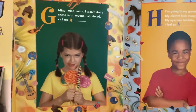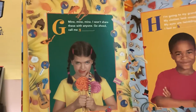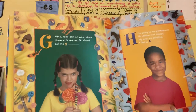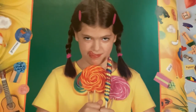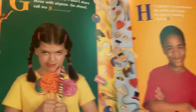G and H. Look at that G. She has all those lollipops. Oh my gracious. Mine, mine, mine, mine. I won't share these with anyone. Go ahead, call me greedy. I definitely think she's being greedy.